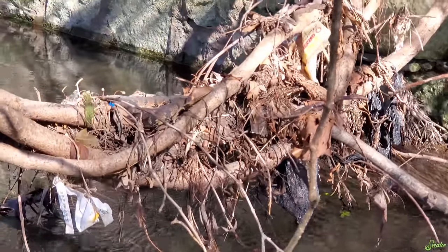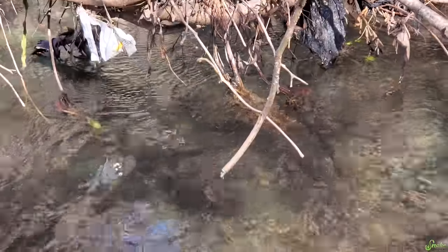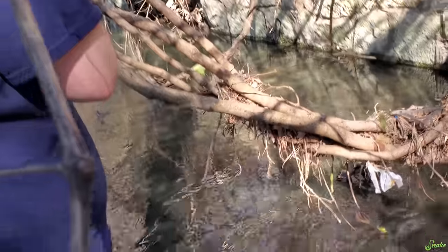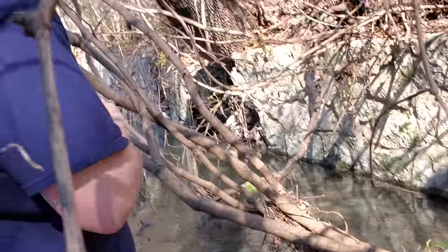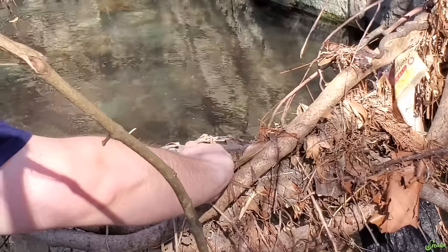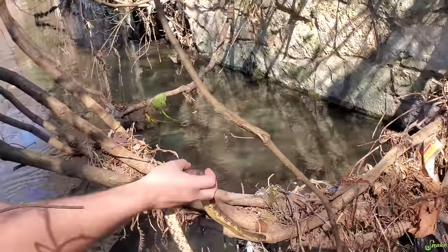We just found another water snake, and this is where you're often going to find them - right over the water. It's too bad people leave so much trash around. Let's see if Ed can catch it. I don't want to catch it - I got bit and musked on. These things are bitey and musky.